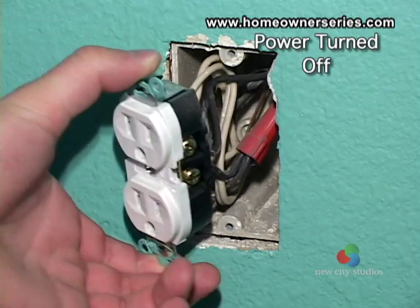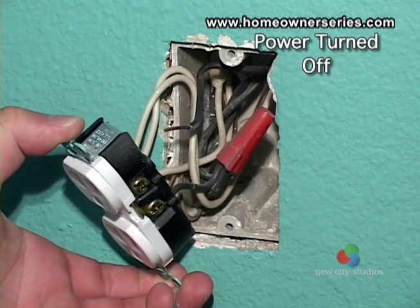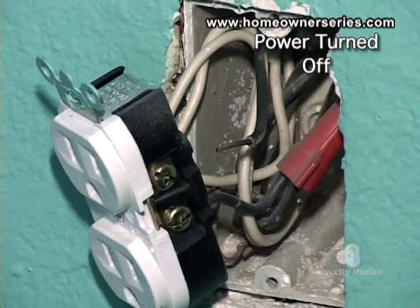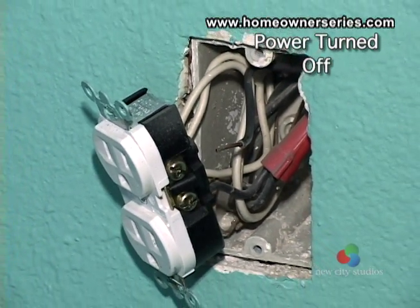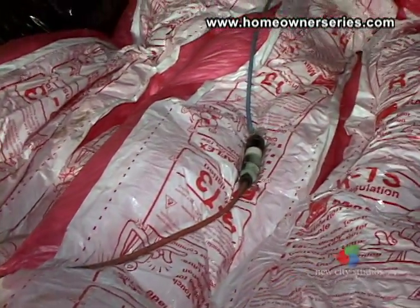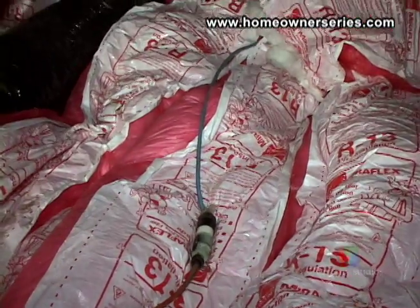Loose wiring prevents the correct function of the electrical system by not maintaining proper contact between the circuits. For safety reasons, loose wiring should be fixed immediately. Extension cords should never be used as permanent wiring. They are not in accordance with state electrical codes and can create a fire hazard.